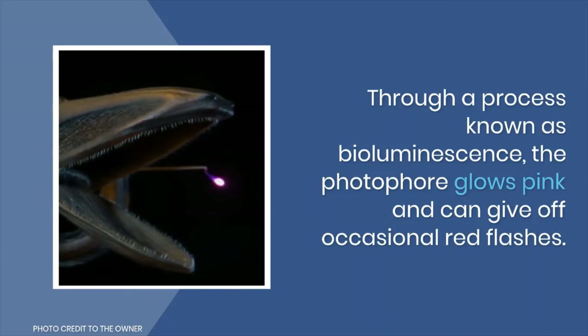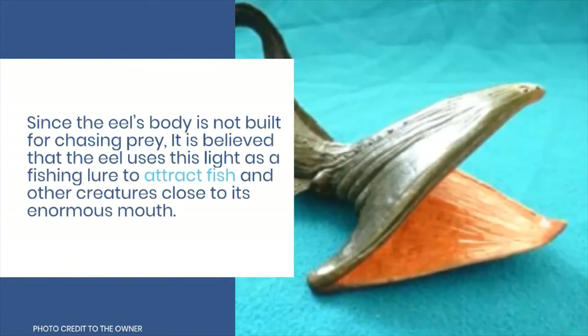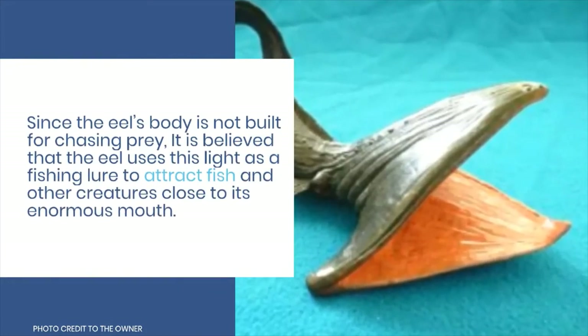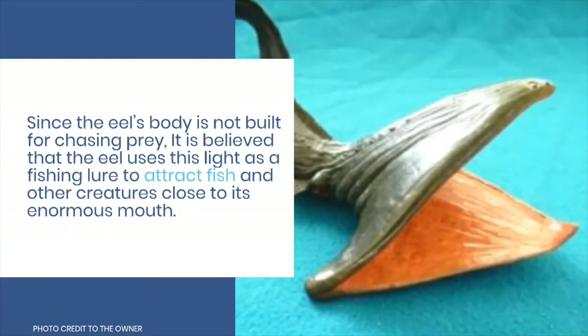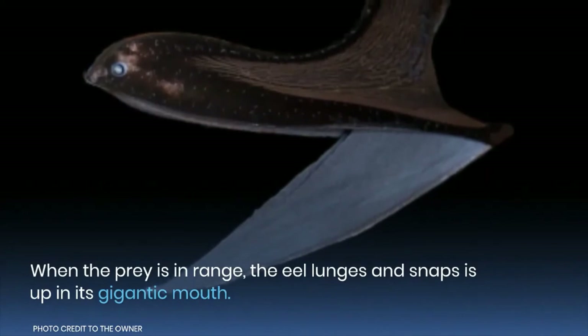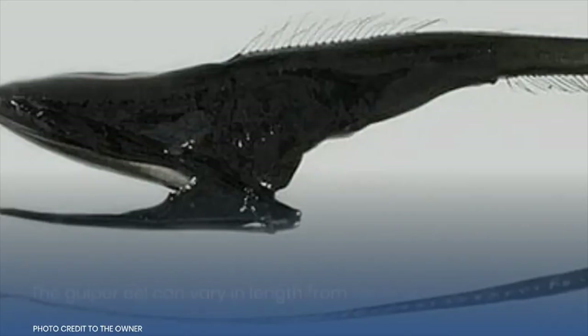Through a process known as bioluminescence, the photophore glows pink and can give off occasional red flashes. Since the eel's body is not built for chasing prey, it is believed that the eel uses this light as a fishing lure to attract fish and other creatures close to its enormous mouth. When the prey is in range, the eel lunges and snaps it up in its gigantic mouth.